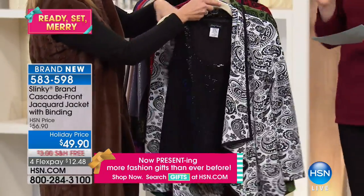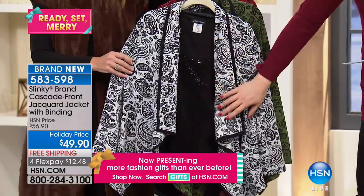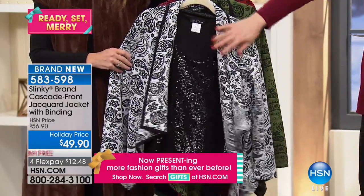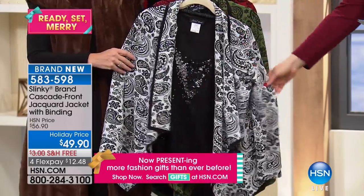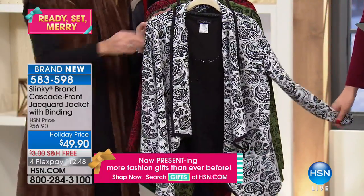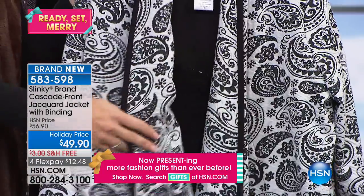It has a little bit of weight to it that feels expensive and luxurious. The sequin tank is $39.90 if you want to add that to your purchase. The jacket at $49.90 is 28 inches in length. It is 96% poly, 4% spandex, hand wash, dry flat, and we've got extra small through 3X.